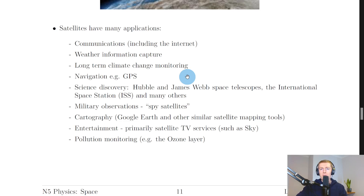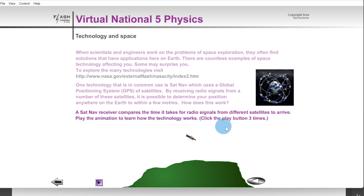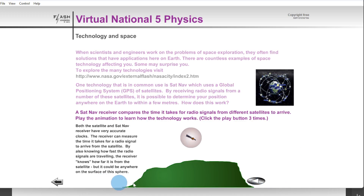Here's a quick simulation to help you understand how GPS works. One technology in common use is sat nav, which uses a global positioning system of satellites. By receiving radio signals from a number of these satellites, it is possible to determine your position anywhere on earth to within a few meters. A sat nav receiver compares the time it takes for radio signals from different satellites to arrive.